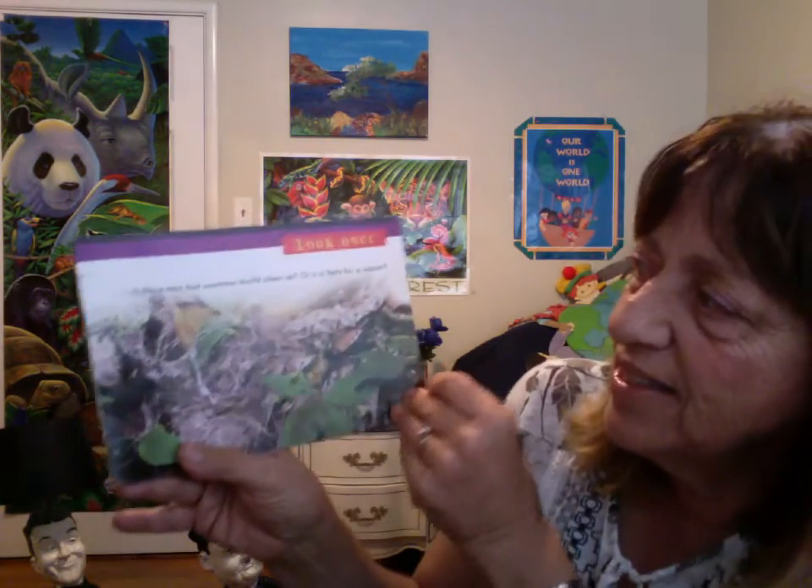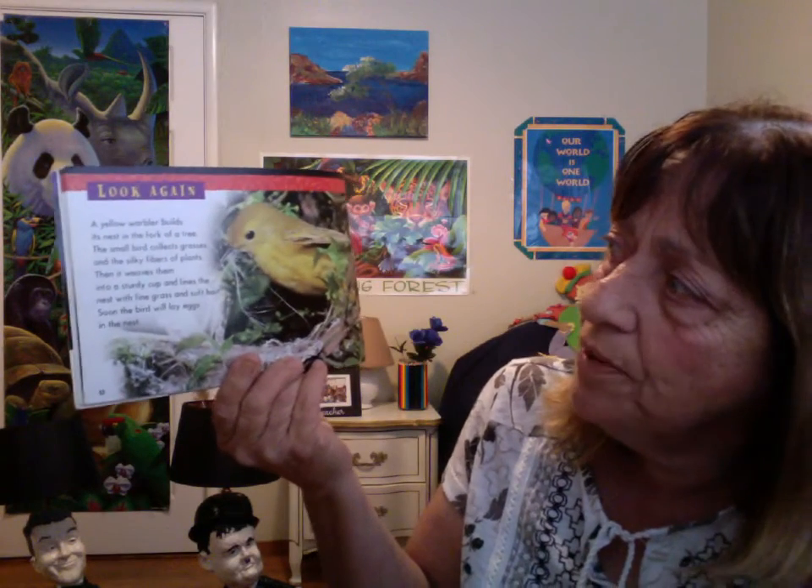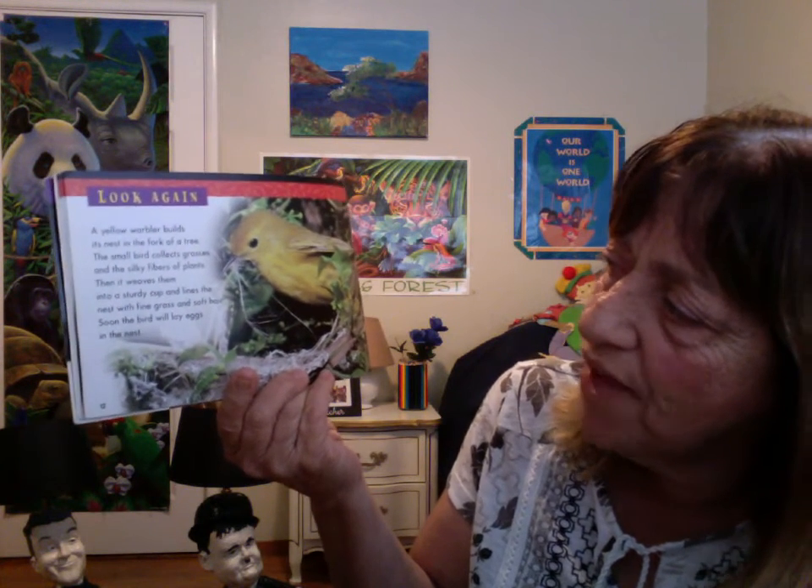Look once. Is that a mess that someone should clean up? A yellow warbler builds its nest in the fork of a tree. The small bird collects grasses and the silky fibers of plants. Then it weaves them into a sturdy cup and lines the nest with fine grass and soft hair. Soon, the bird will lay eggs in the nest.